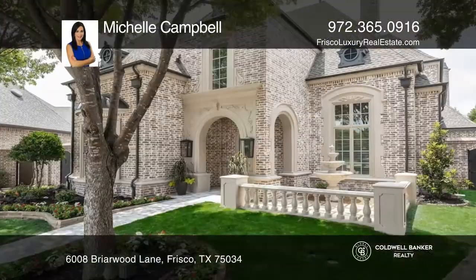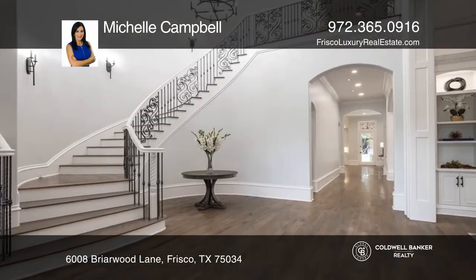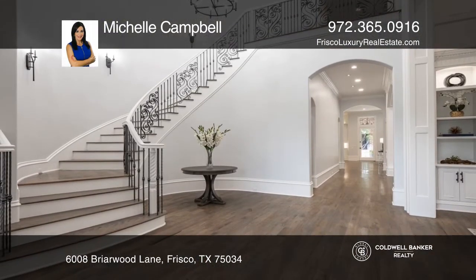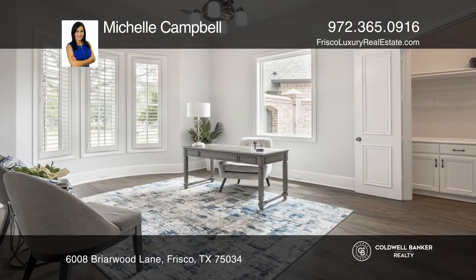Designer collaborated, complete custom remodel in the gated and guarded community of Stonebriar Park. You'll love the soaring ceilings, a newly finished bonus room, and designer chandeliers.